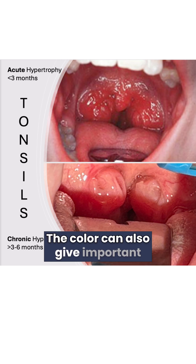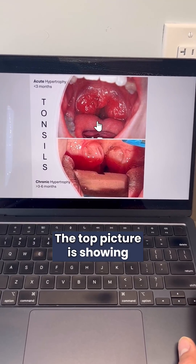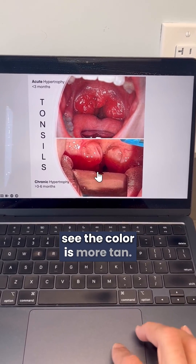The color can also give important clues as to the etiology and potential treatment plan. The top picture is showing severely inflamed red tonsils. In the bottom picture, you can see the color is more tan.